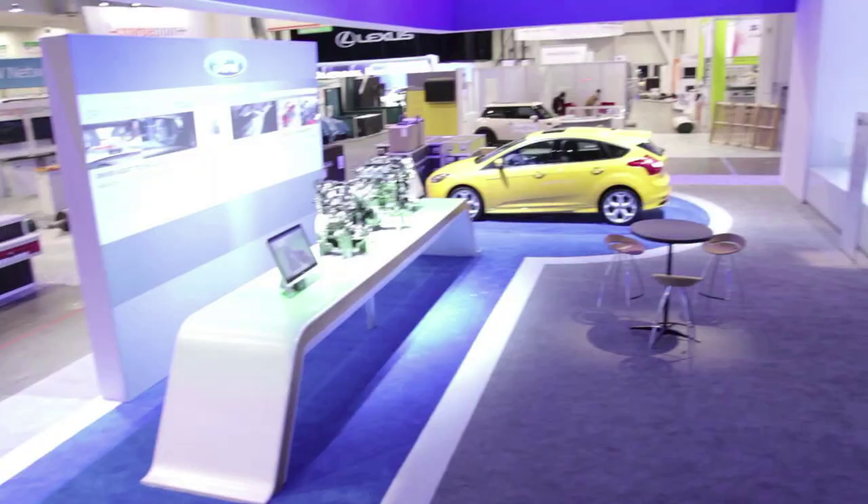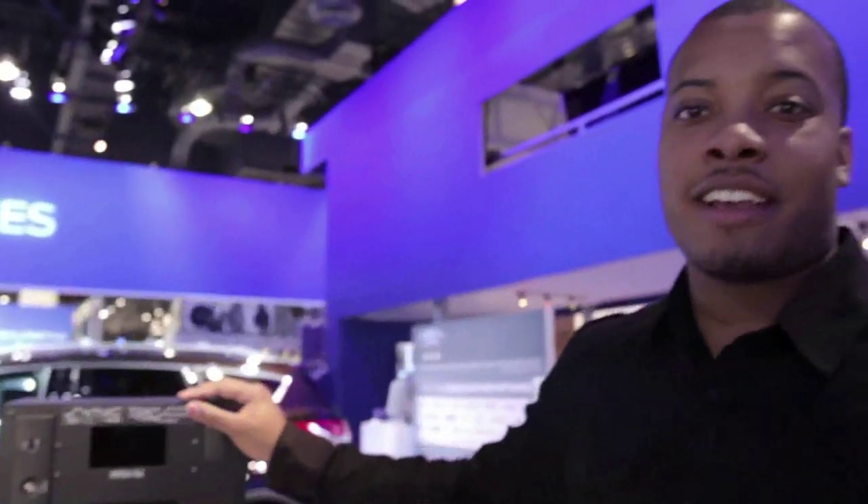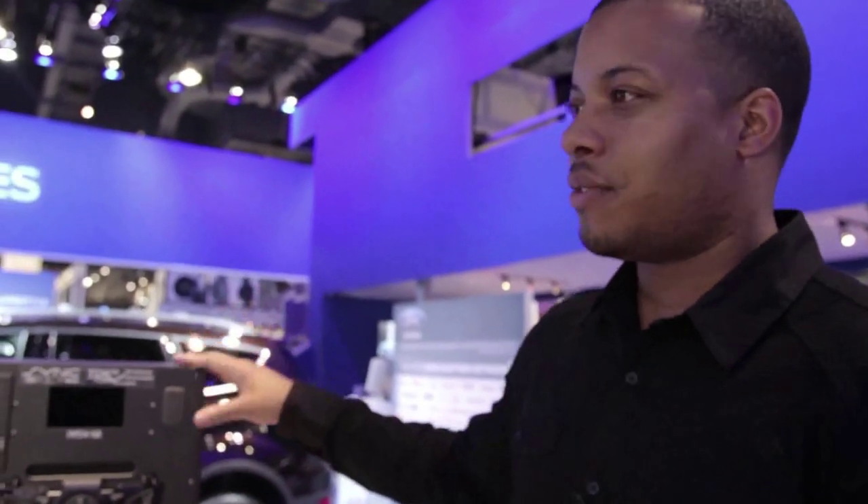What is up guys? I'm here at the Ford booth for CES 2013 with my man Edward. We're about to talk about Sync and the TDK that they have, which helps developers make applications for their cars. Now what was the whole process and thinking behind making this with developers?